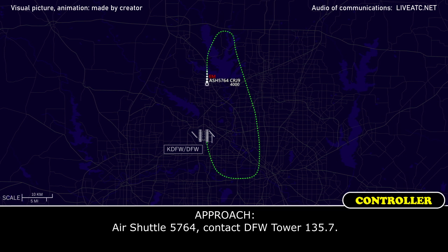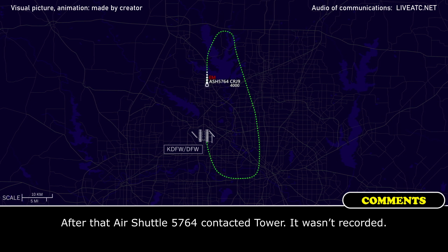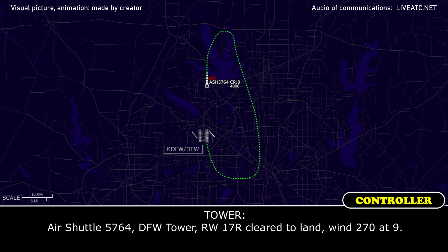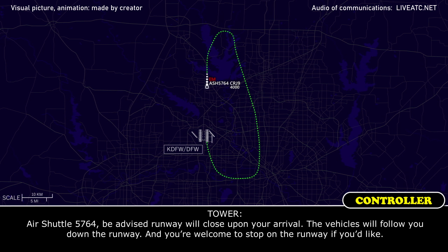Shuttle 5764, contact DSW Tower 135.7. 135.7, Shuttle 5764. Shuttle 5764, DSW Tower, runway 17R, cleared to land, wind 270 at 8. Shuttle 5764, be advised, runway will close upon your arrival. Vehicles will follow you down the runway, and you're welcome to stop on the runway if you like.